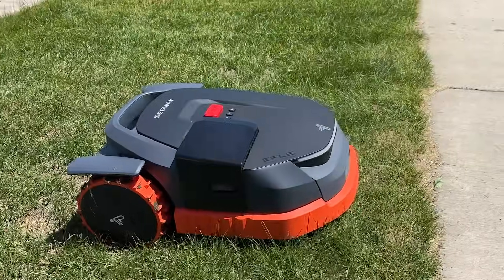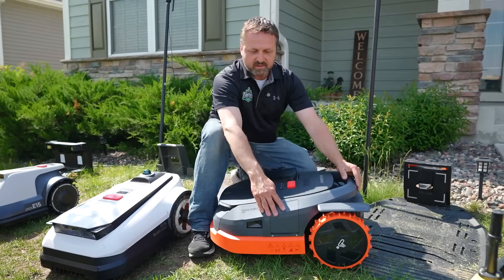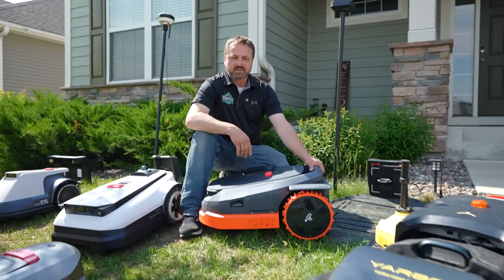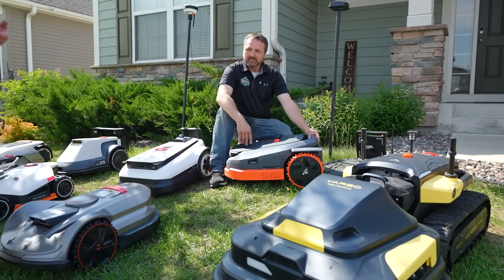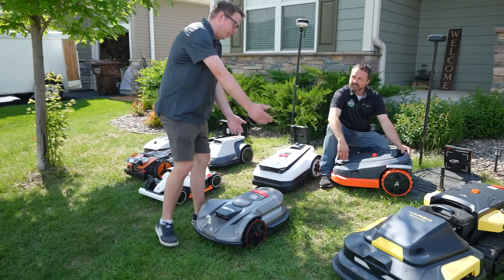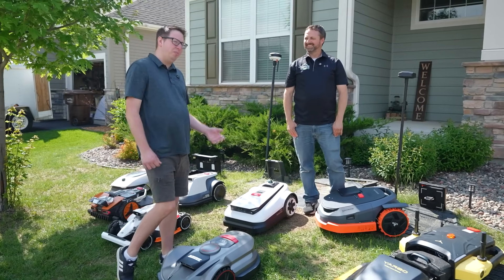One other thing — trimming. The Navimo has a module expansion port and they have a trimmer coming out. Yarbo also has a trimmer, though it's currently in beta. That's been a big challenge because the mower obviously can't get right up to the fence line — there's about a two-inch gap between the blades and the edge for safety — so we're doing more edging than normal, which for a lazy guy like myself can be problematic.